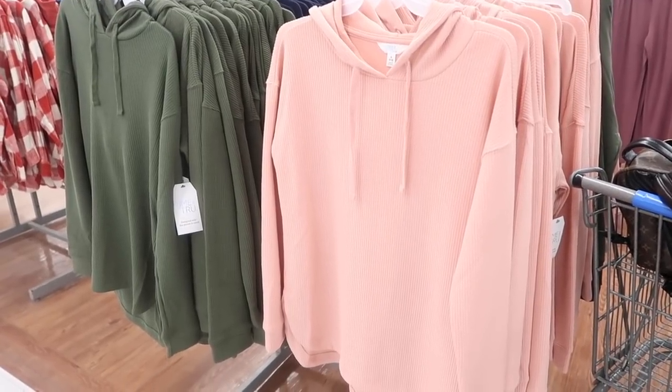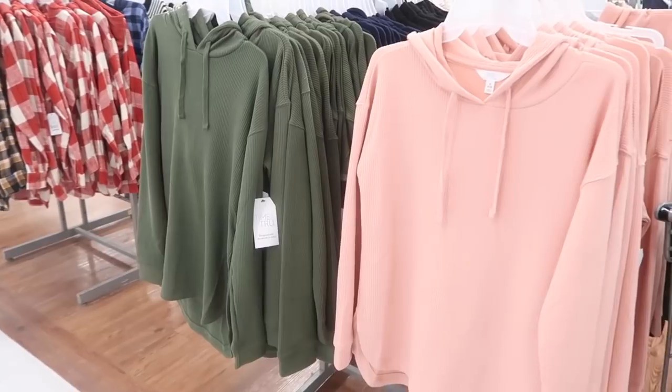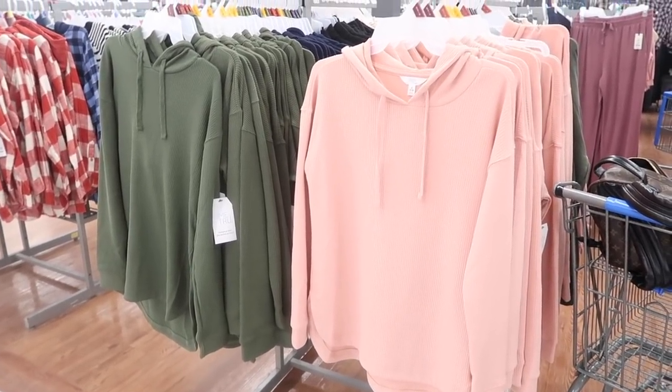Hey guys, welcome back to my channel! Today we're in Walmart just seeing what's new. If you like these videos make sure you give it a thumbs up, subscribe if you're new, and let's go shopping.